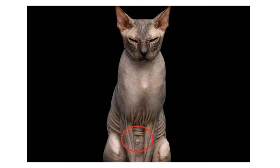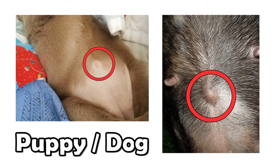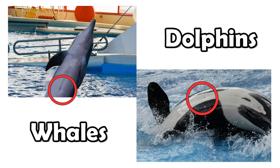It looks a little bit different than ours, and as it turns out, pretty much all mammals have a belly button of their own, with each belly button being as different as each individual animal. Cats, dogs, dolphins, apes — all placental mammals like you and I — we all had umbilical cords that left a unique scar or mark.